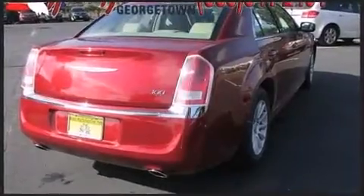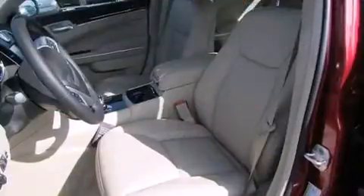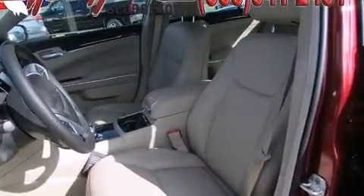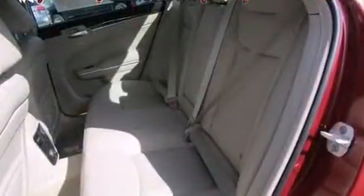Chrysler prioritized practicality, efficiency, and style by including delay-off headlights, a trip computer, remote keyless entry, and power front seats. Features such as automatic climate control and leather upholstery prove that economical transportation does not need to be sparsely equipped.